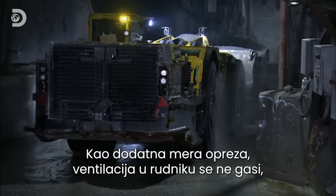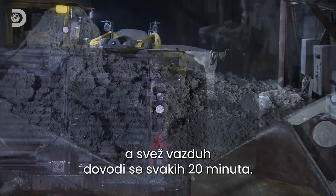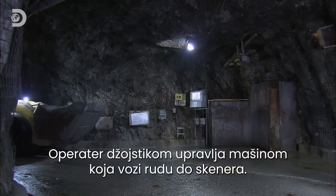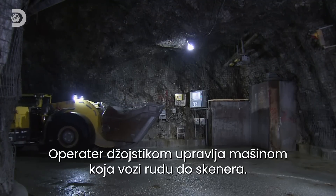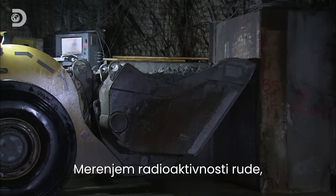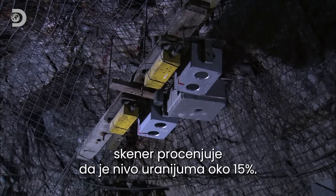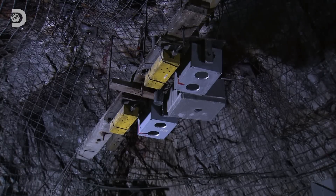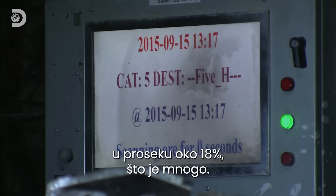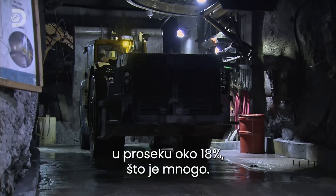As a further precaution, the mine is continually ventilated to introduce fresh air every 20 minutes. Steered by the operator's joystick, the tram delivers the ore to a scanner. By measuring the amount of radioactivity in the ore, the scanner determines the uranium content is around 15%. In much of the ore in this mine, the uranium content is even greater, on average around 18%, which is considered to be very high grade.